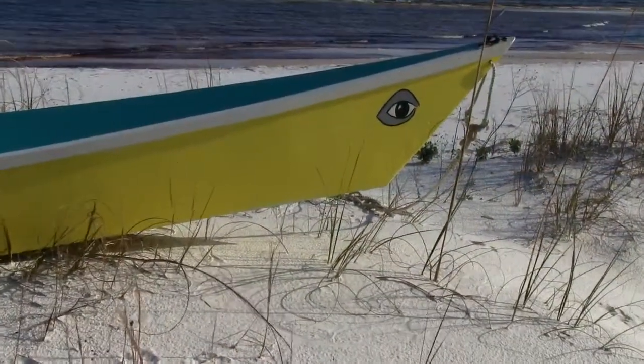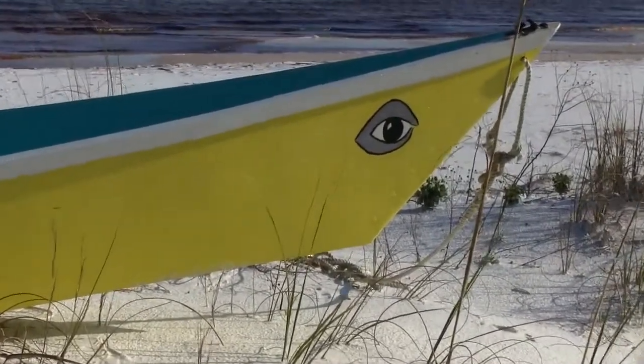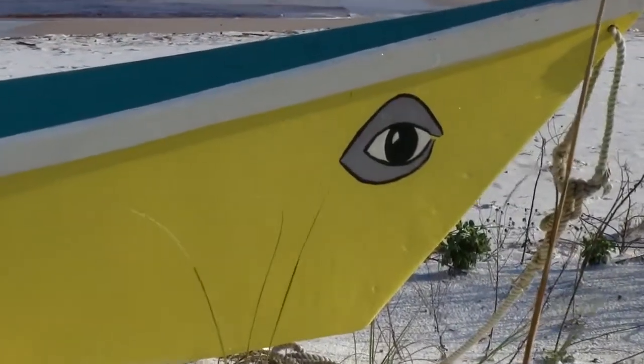I had never really built anything, but I didn't think about that. I just thought, oh, I can do this. This will be fun and I can have a boat that I can pull in and out of the water all by myself. So I started out and it was a small class — the first wooden boat building class that the Maritime Museum had.